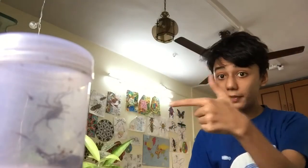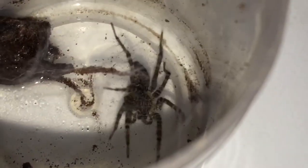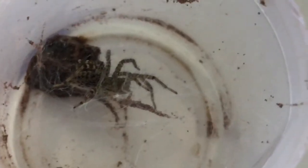Next up is a funnel web spider. Not that strange to be honest, but still cool regardless. Funnel web spiders over here make very awesome webs — we'll get into it a bit later.